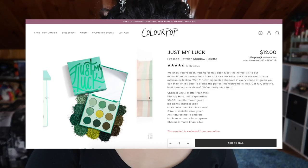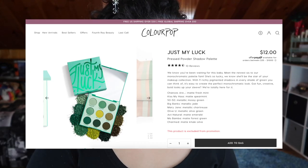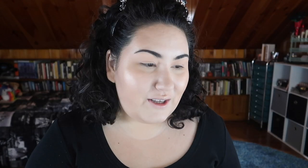According to the website: 'We know you've been waiting for this baby — meet the newest sis to your monochromatic palette fam. She's so lucky you'll know she'll be the star of your makeup collection with nine richly pigmented shadows and every shade of green you can think of.' I can think of a few more. 'It's easy to create the perfect monochromatic look. Get fun, creative, bold looks up your sleeve. We're totally here for it.' And they list all of the shades.